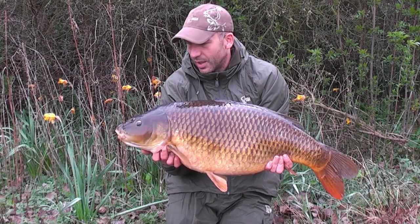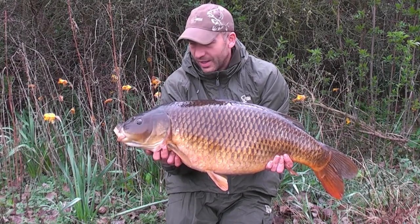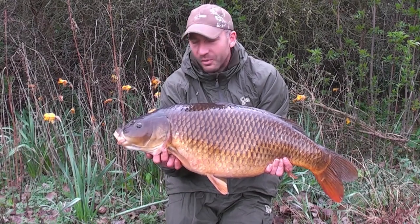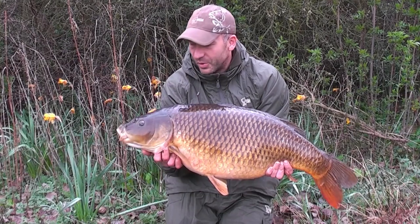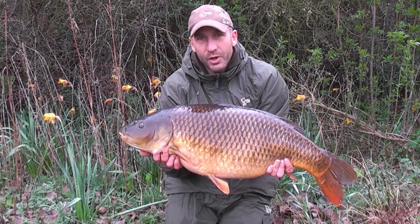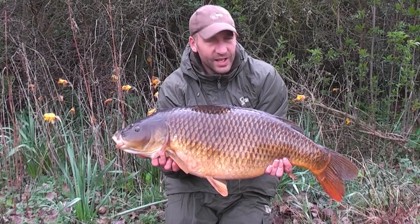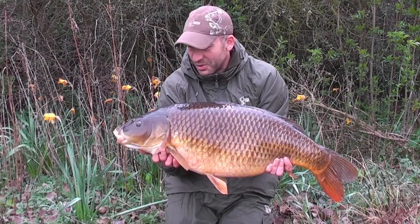I had six fish yesterday and this one this morning, so it's a nice way to start because I've not really fished much on here. I did a few nights in the winter and had a few fish, but this spring I've been putting in the hours on a venue with only a couple of carp in it. I must admit I've been struggling there, so to nip over here and have a go for a few days and put a few on the mat — great start.